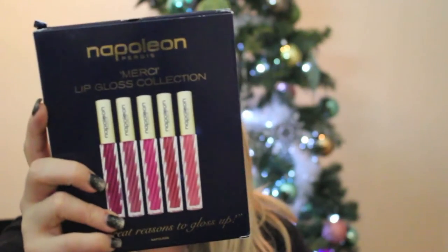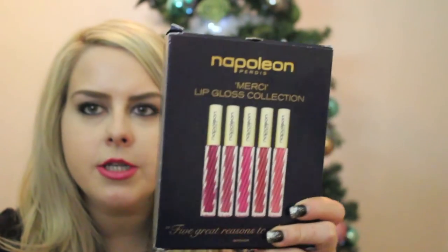I also got this lip gloss from Napoleon — it's the Merci lip gloss collection. I've never used anything from that company so I'm excited. I got a couple of gift cards: two for DSW — I love shoes, so I'll probably get some more boots — and also a TJ Maxx gift card, which is always useful.